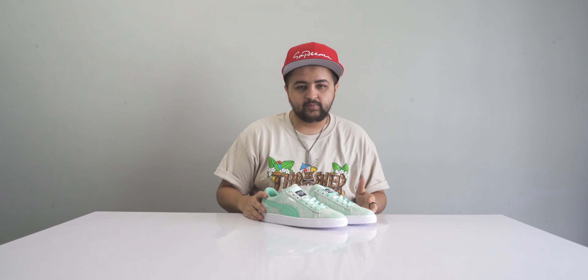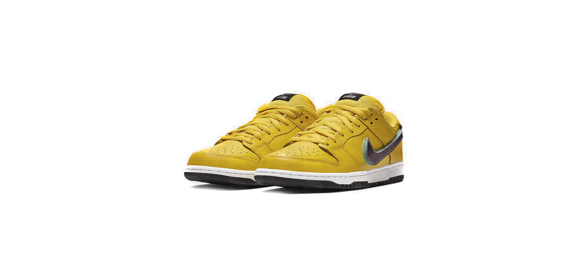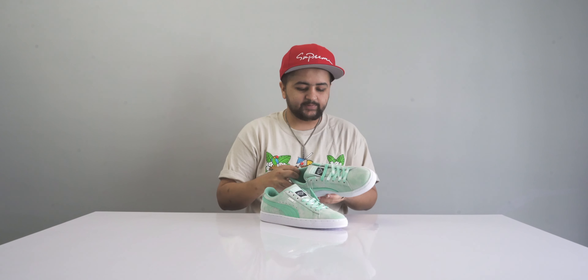At number three we have the Puma Suede in a beautiful colorway. These are a collaboration between Puma and Diamond Supply Company. Diamond Supply Co. is famous for collaborating on the Nike SB Dunks — you may have seen the yellow colorway on my channel. They also collaborated with Puma, and this is I believe the second time they've done so.